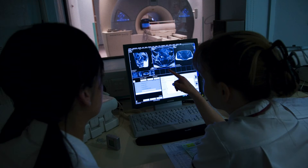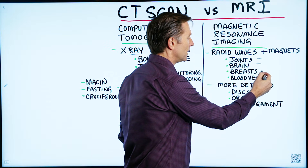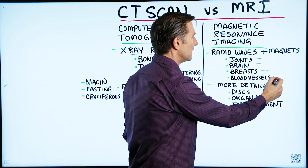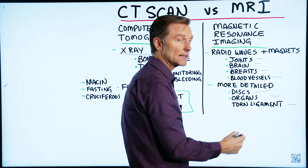An MRI is more detailed than a CAT scan. MRI is good for joints, brain, breast evaluations, blood vessels, discs, organs, and it's great for torn ligaments.